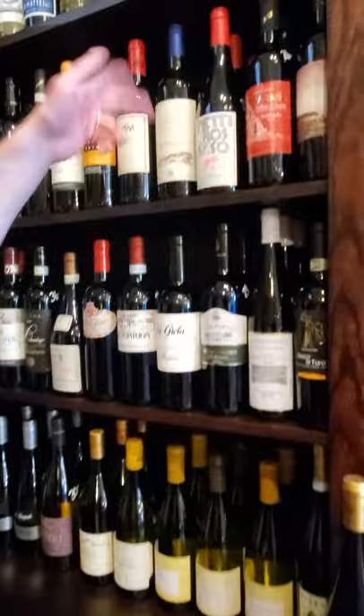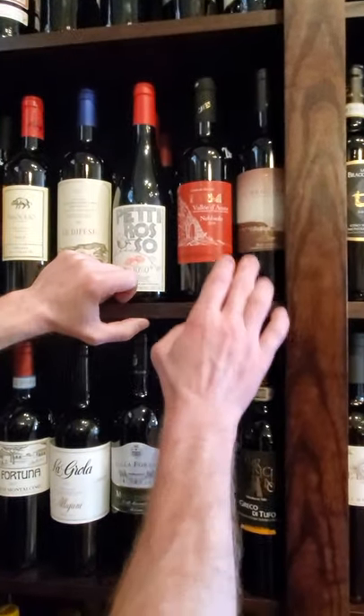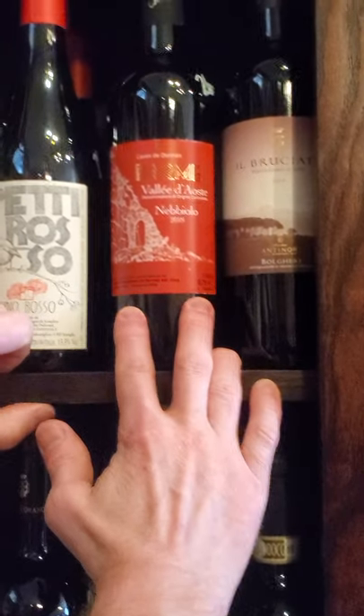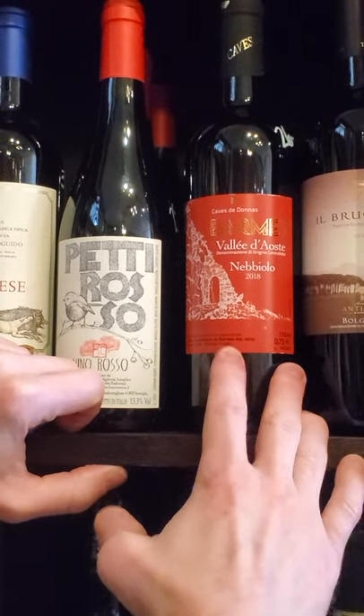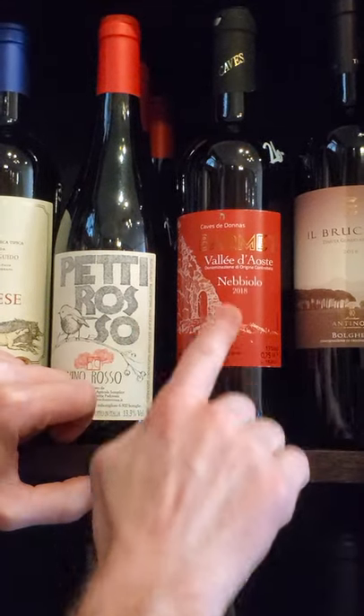Up here — speaking of Val d'Aosta, this is a Nebbiolo from the same area. This is a high altitude Nebbiolo, so you don't get the darker fruits — bright red fruits. This is delicious, and a very fun wine. A very different take on Nebbiolo. This is fantastic. Barmet.